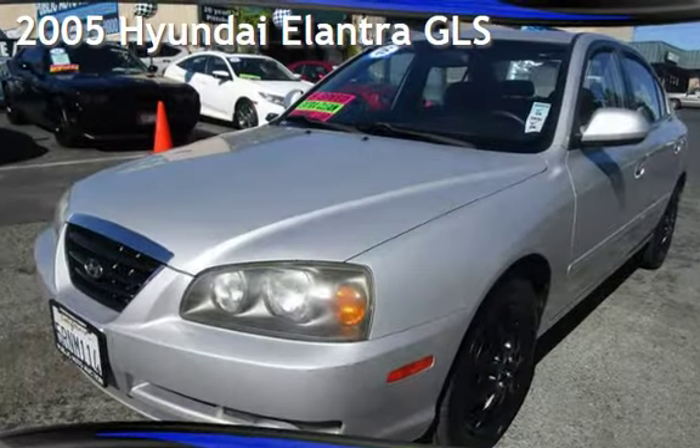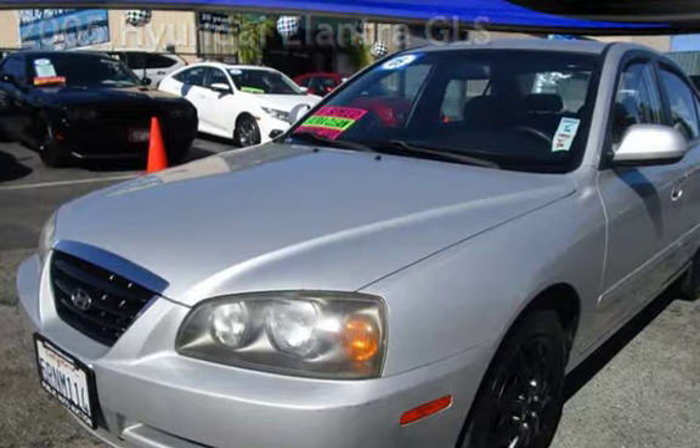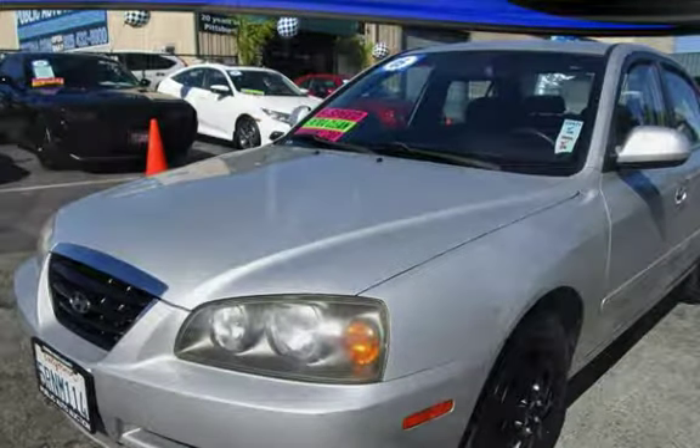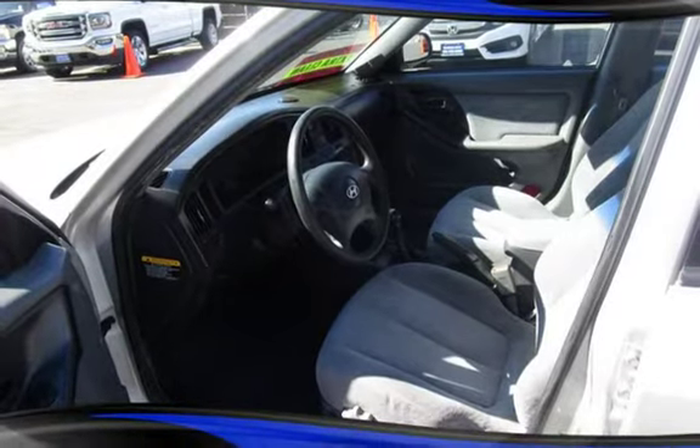Presenting a pre-owned 2005 Hyundai Elantra GLS. This four-door sedan has a four-cylinder, 2.0-liter I-4 engine, with front-wheel drive and an automatic transmission.